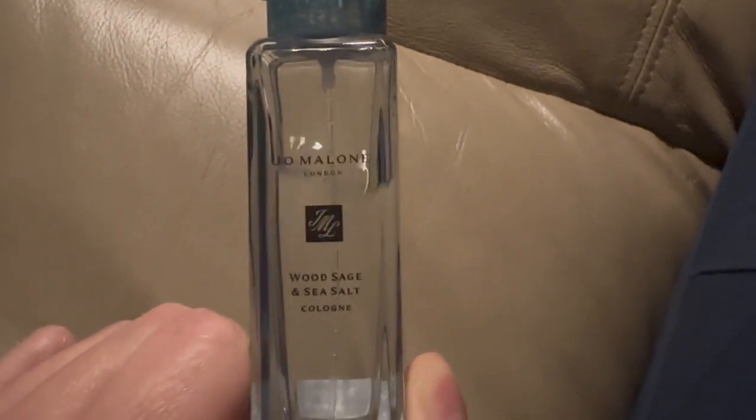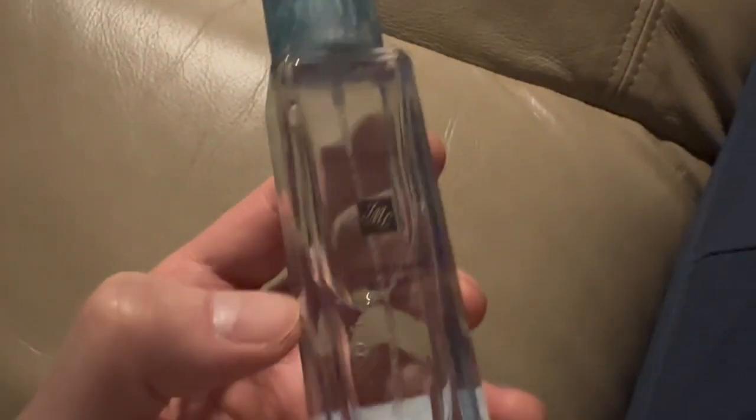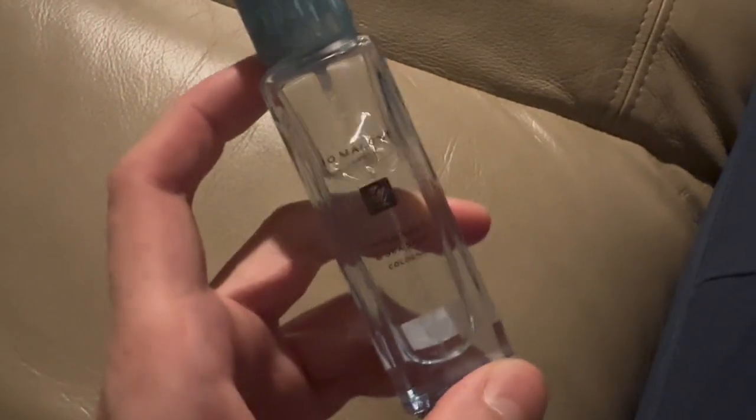Probably my favorite Jo Malone in the entire collection from what I've tried. You get hints of minerals, sea, beachiness, and some woods here and there. But mostly in the dry down, I wouldn't say sage per se, but a more woody aquatic note.